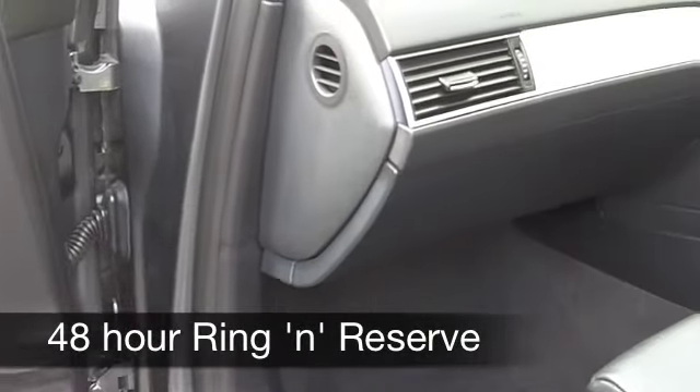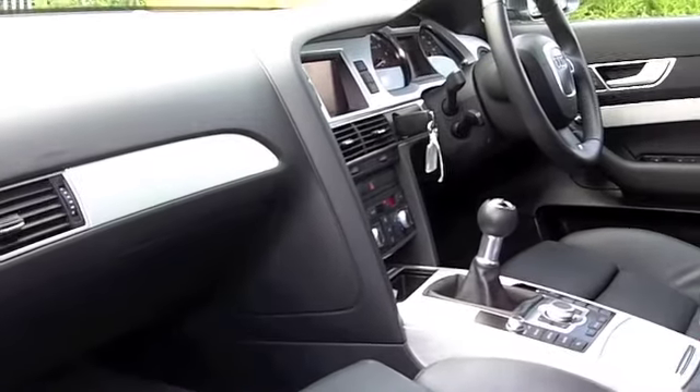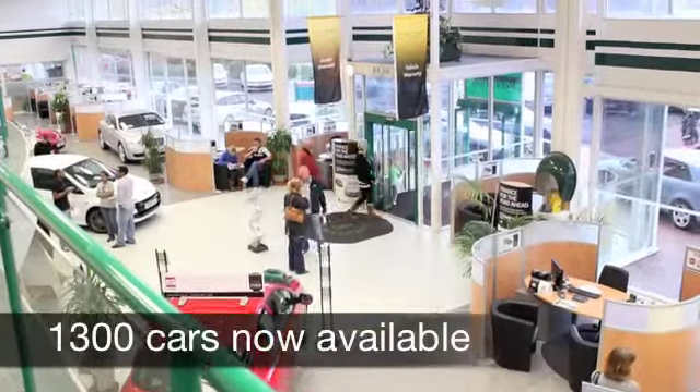All the usual refinements are there, like cruise control. You've also got built-in sat-nav with this car, and even more importantly, Bluetooth connectivity for your mobile phone.